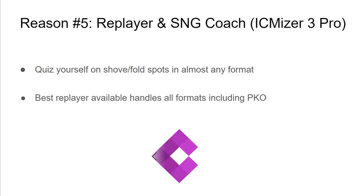Reason number five is that in the ICMizer 3 Pro version, Replayer and S&G Coach are two amazing features. S&G Coach lets you test yourself with any tournament structure you want, like 9-man S&G or MTT Final Table, seeing if you can make the optimal shove-fold and call decisions with time pressure. It's a very fun way to study.